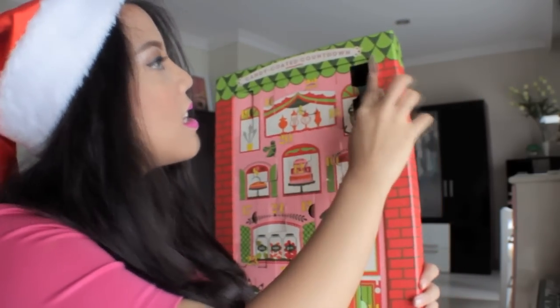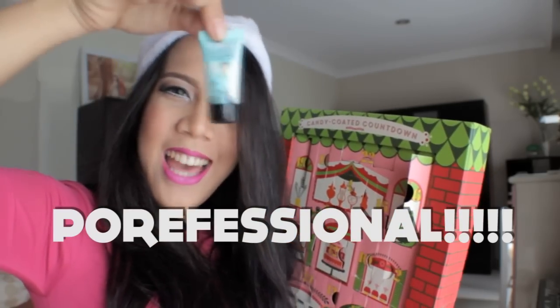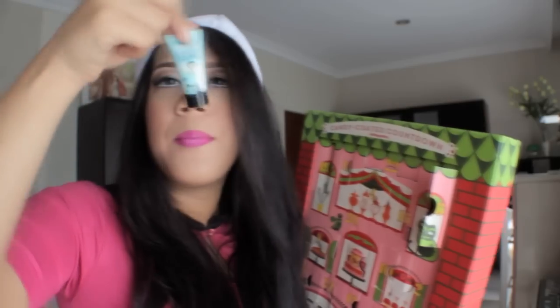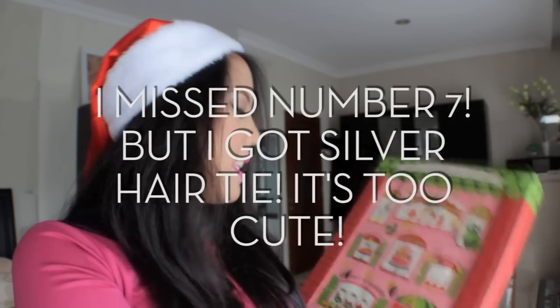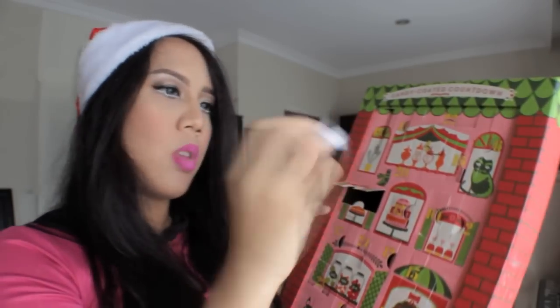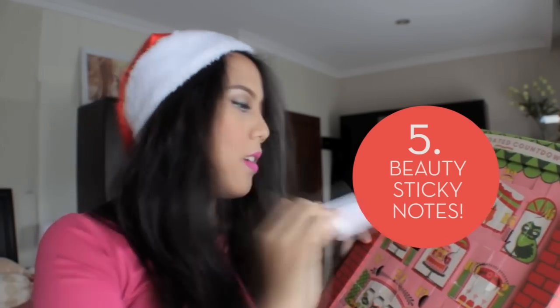Number six — this is my favorite item all the time. This is Pore-fessional! I got a Pore-fessional in travel size. This is really cool. I'm just going to fill up my pores with this — and this really works, I've tried it before. Number eight: Be Sticky Notes. I got sticky notes from Benefit.